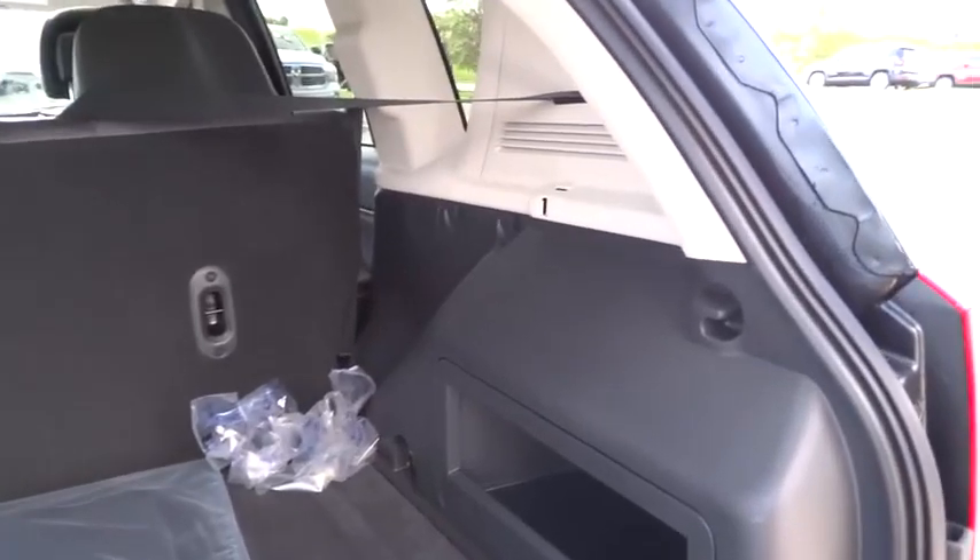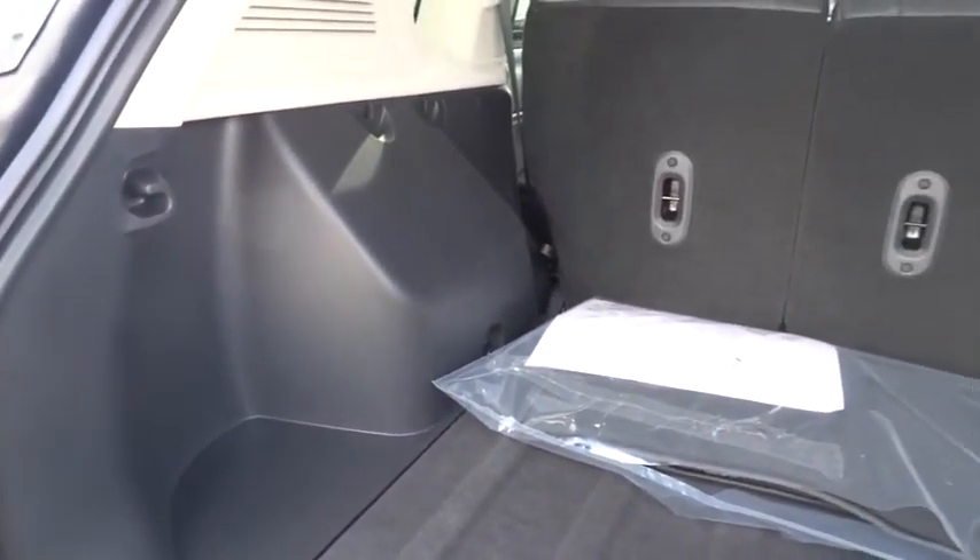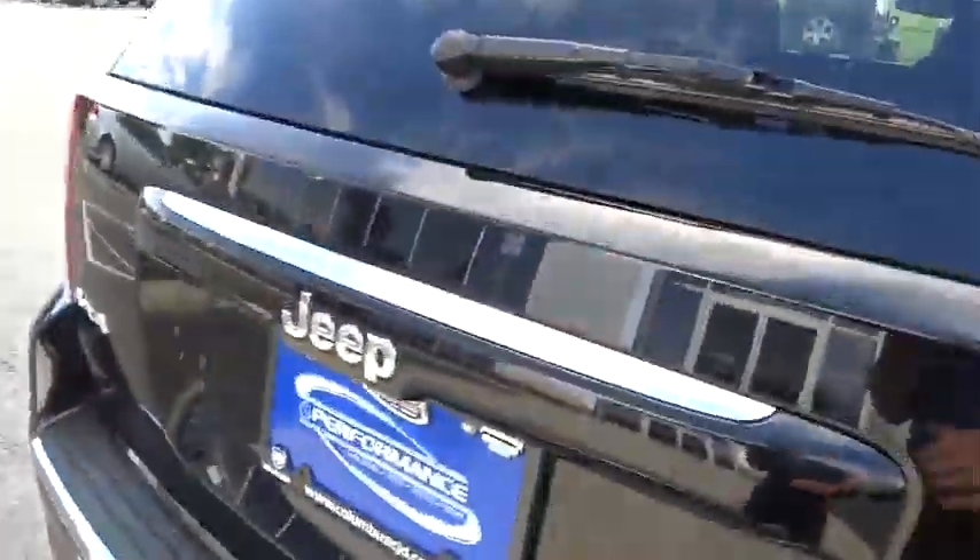Power windows, brake assist, panic alarm, tachometer, remote keyless entry, front bucket seats, front reading lamps, driver vanity mirror. This beauty is sure to make you the talk of the neighborhood, so call or drop in for a test drive today.